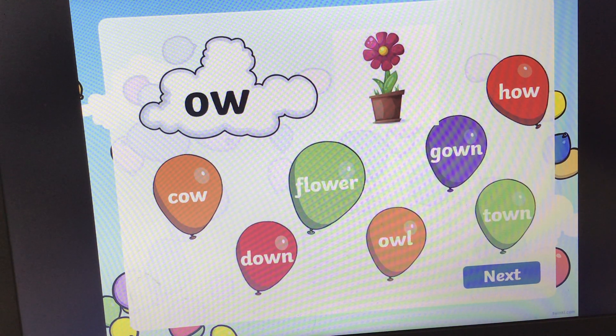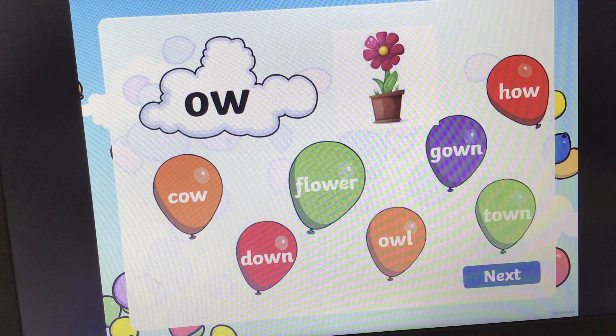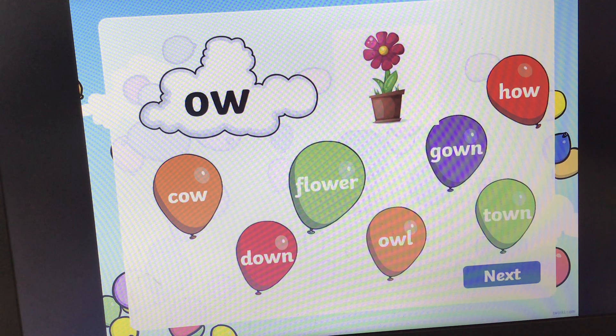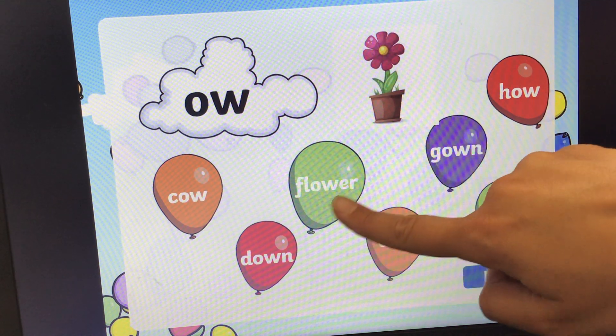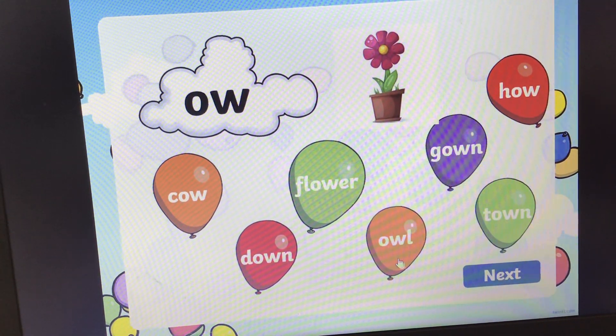Can you remember the sound that this diagraph makes? 'Ow', 'ow', 'ow'. Can you find the word flower? Flower. And the answer is, it's a green balloon, it's here. Flower. OW, flower. Pops.